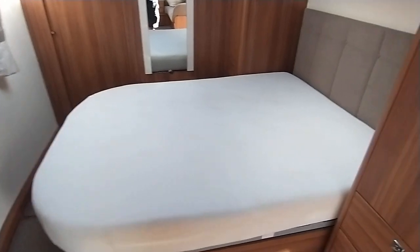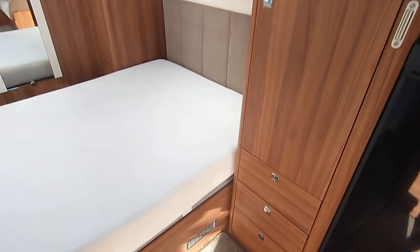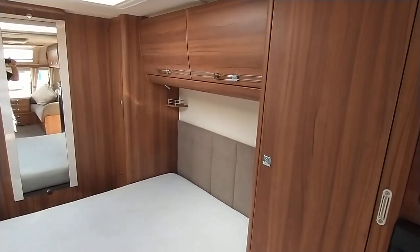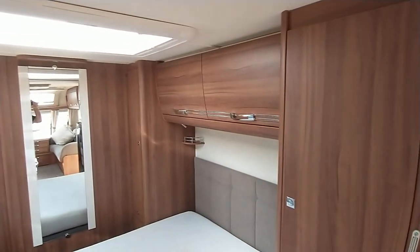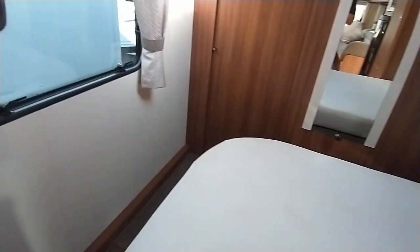And you've got your transverse fixed island bed. Lots of storage going on. Full-size Heke roof light. Easy to walk past the base of the bed. This model's eight feet wide. And then you've got your sliding door to the luxurious washroom across the back.